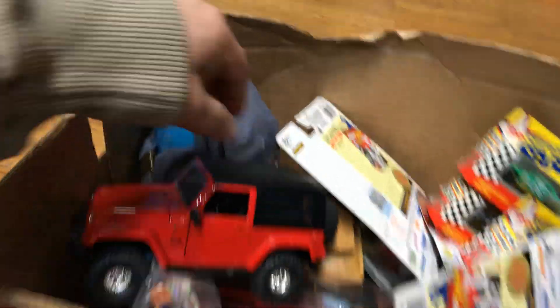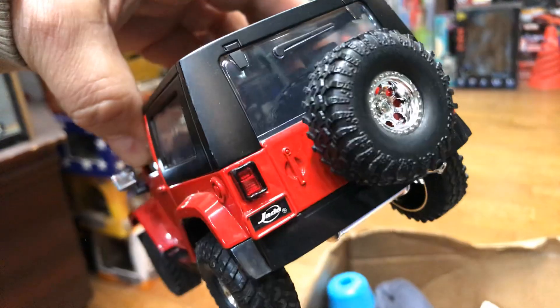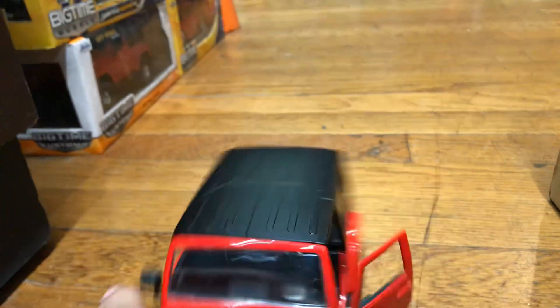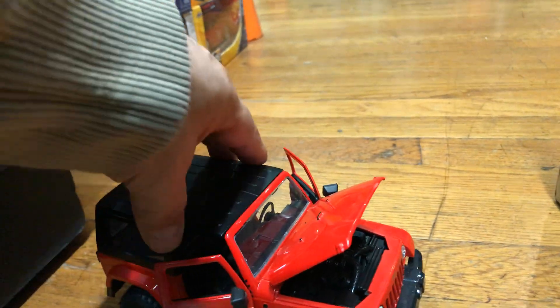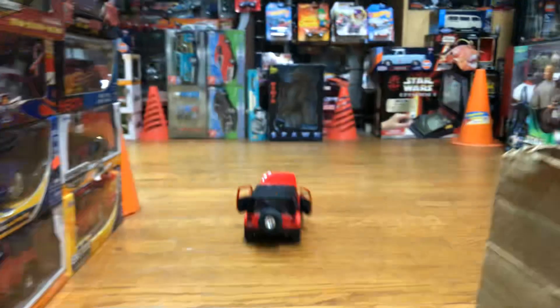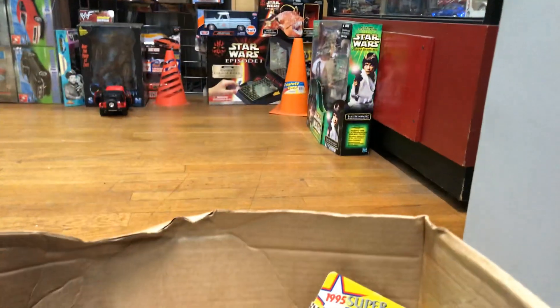Let's see what's inside the box. Got this awesome Jeep — wow, that's pretty cool! Look at that big wheel, this is awesome. Do the doors open? Oh yeah, look at that — the real thing! The hood opens too, wow. See how good it rolls — oops, crashed. All right, let's see what else is in here.